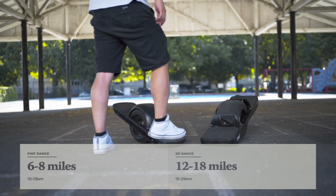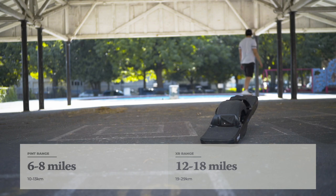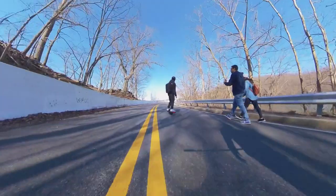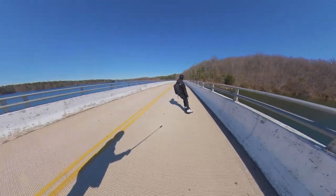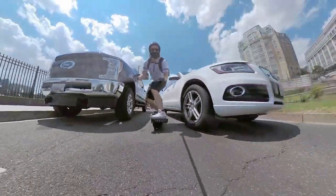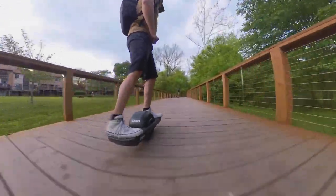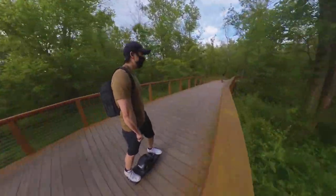When it comes to range, the advertised distance on the Pint is six to eight miles and the XR is 12 to 18 miles. I weigh about 160 pounds and I've gotten pretty much the full advertised range on both boards. For many people the range factor plays a big part in their decision. When I was riding the Pint for over a year, there were only a handful of times I really felt range anxiety — either going on a long adventure in a rural area with no outlets, or exploring a new city where we didn't know where any outlets were. In most other situations, if you plan out your route you're usually going to be okay. If you plan to just cruise around your neighborhood or local park, the Pint is definitely perfect for you.